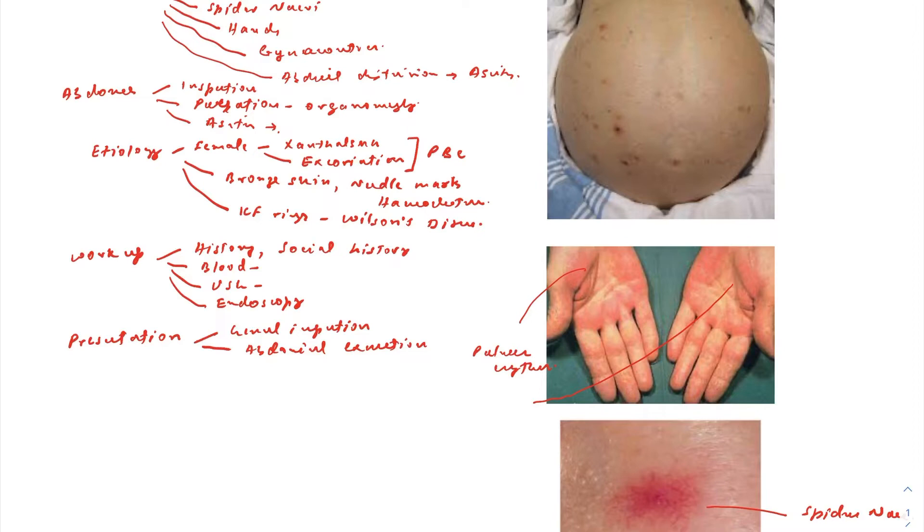Very importantly, in your presentation state whether the chronic liver disease is decompensated or compensated — the examiner will ask this. If the patient has decompensated liver disease, they are quite sick: they have splenomegaly, ascites, and may have encephalopathy and jaundice. These are all signs of decompensation.